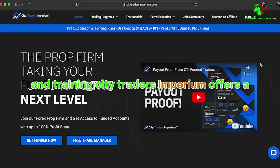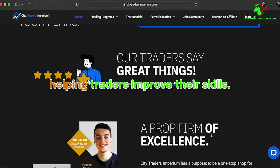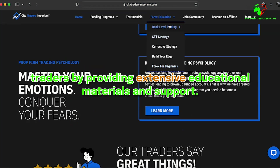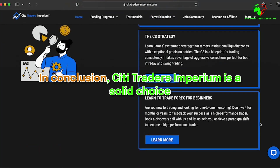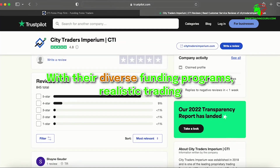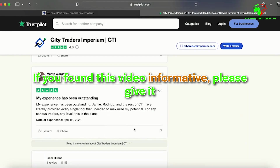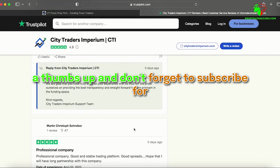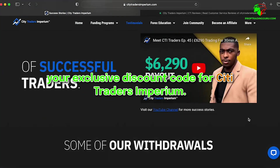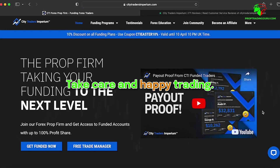City Traders Imperium offers a wealth of educational resources on their website, helping traders improve their skills. The firm is committed to the success of its traders by providing extensive educational materials and support. In conclusion, City Traders Imperium is a solid choice for anyone looking to get into prop trading. With their diverse funding programs, realistic trading objectives, and strong community support, they cater to traders of all levels. If you found this video informative, please give it a thumbs up, and don't forget to subscribe for more insights into the world of prop trading. Check out the link in the description for your exclusive discount code. Thanks for tuning in, and happy trading!